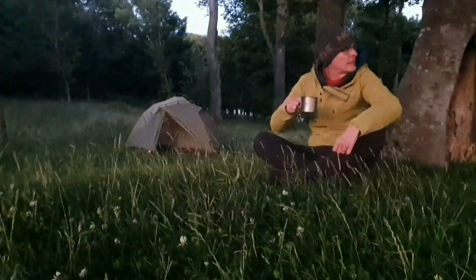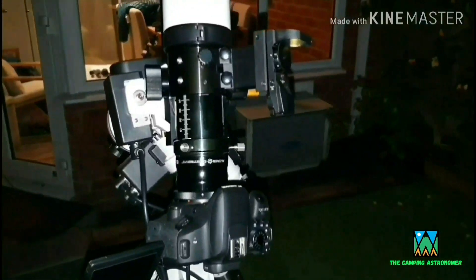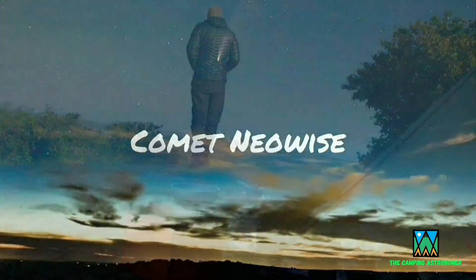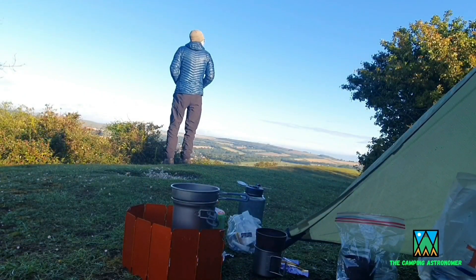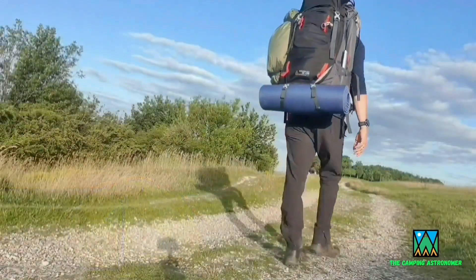My name is John and I make videos on camping, astronomy and walking. If you like what you see in this video then please check my channel out as there may be others that interest you there, but in the meantime let's crack on with today's video.